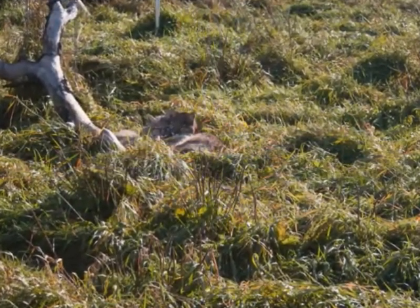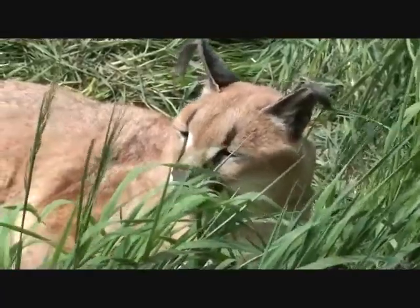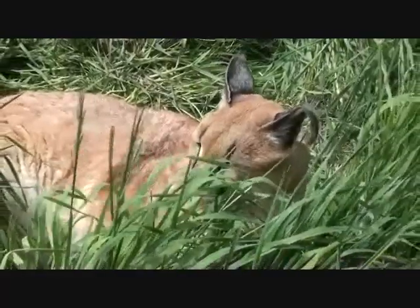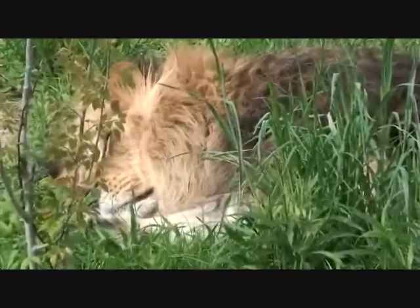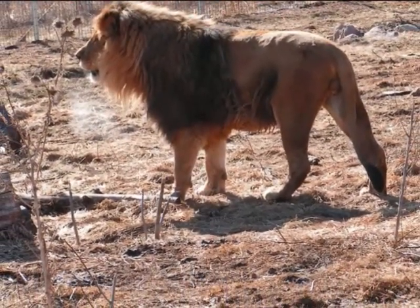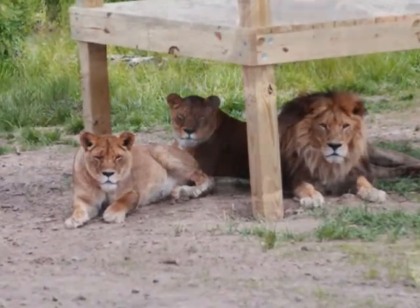Many biologists believe the difference in gender size has evolved due to sexual selection. Males have evolved to be larger to have an advantage in fighting other males for territories and mates. A good example of this is with lions. If you have the same number of male lions in two coalitions, usually the stronger and larger male lion coalition will succeed, therefore becoming part of the pride and increasing their opportunity for mating.